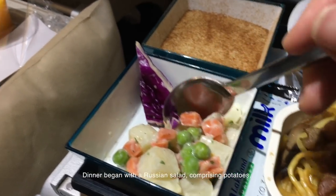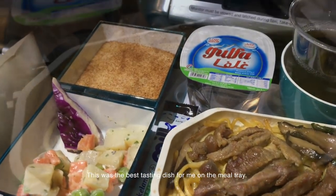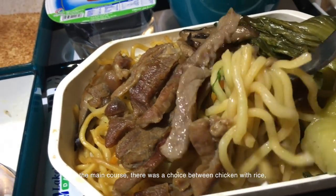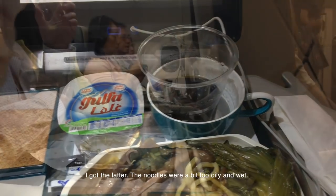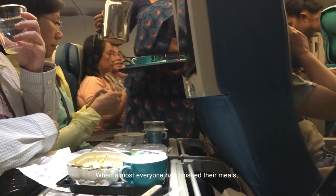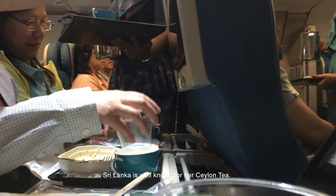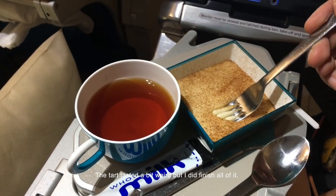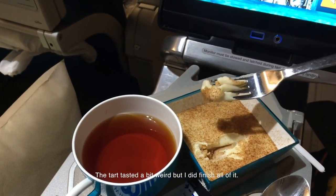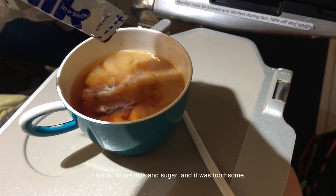Dinner began with a Russian salad comprising potatoes, carrots, beans, and red cabbage — this was the best tasting dish for me on the meal tray. For the main course, there was a choice between chicken with rice and stir-fried beef with linguine pasta; I got the latter, though the noodles were a bit too oily and wet. When almost everyone had finished their meals, a crew member walked along the aisle for a tea and coffee service. Sri Lanka is well known for her Ceylon tea, so I had a cup along with the dessert — a milk tart. The tart tasted a bit weird but I finished all of it. After adding some milk and sugar to the Ceylon tea, it was toothsome.